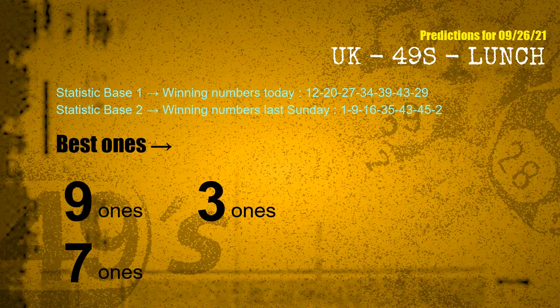According to the statistics above, with winning numbers today — 12, 20, 27, 34, 39, 43, 29 — and winning numbers last Sunday — 01, 09, 16, 35, 43, 45, 02 — the frequent following ones are: nine ones, three ones, and seven ones.